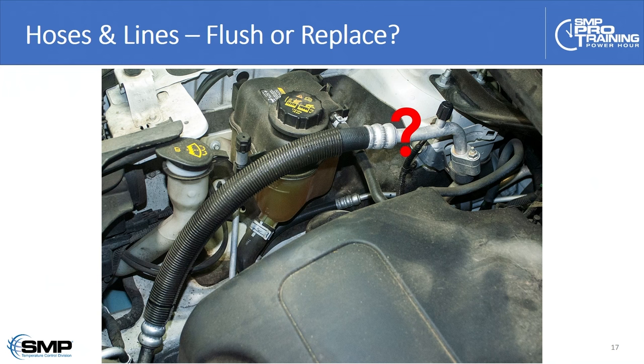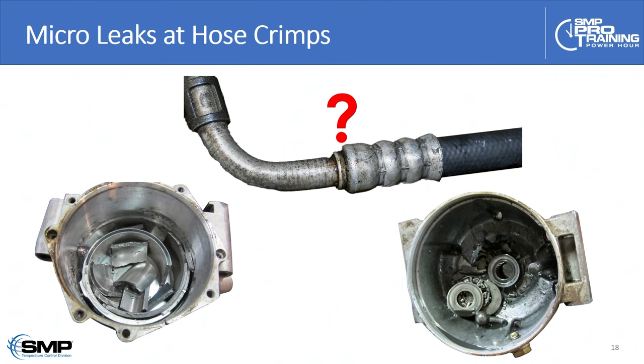Should I consider flushing or replacing hoses? A slow leak that results in a low charge and oil dropout in the evaporator is a common cause — often the root cause — of catastrophic compressor failure.